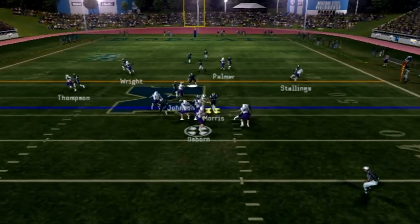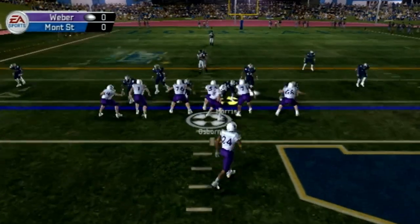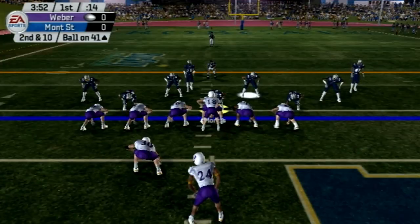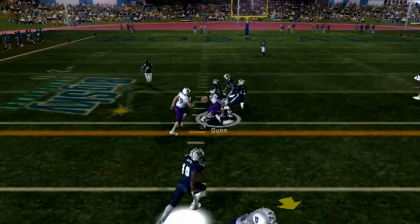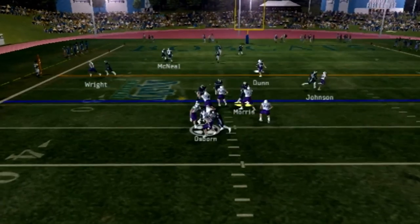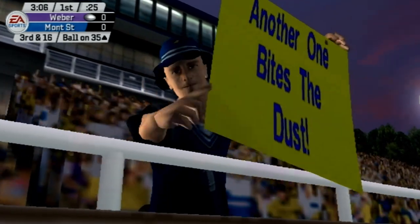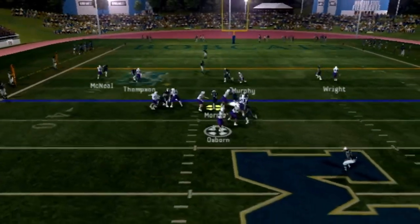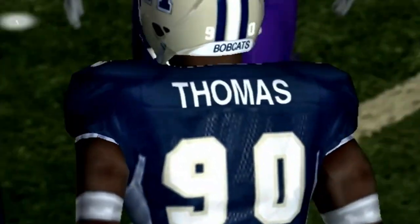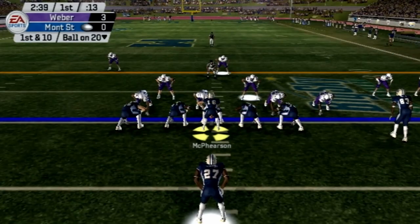Nearing midfield, Osborne drops back to throw. He's got time in the pocket, throwing to Thompson, who is tiptoeing down the sidelines, picking up enough to move the sticks. Play action pass here, and it's going to be broken up — good job by the defense forcing the incompletion. Now a fullback dive right up the gut gashes the defense for another first down. Weber State moving the ball well until Montana State gets in for the sack, forcing third down and 16. They can't convert, and Wright gets the catch short of the marker. This will be a 42-yard field goal attempt — up and good. Weber State on the board first.